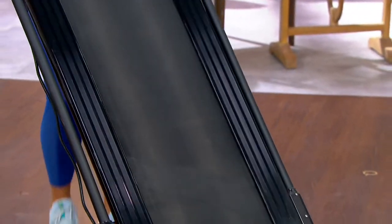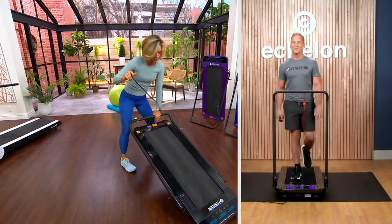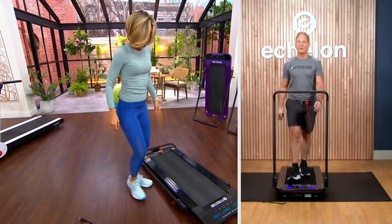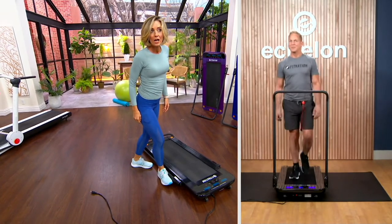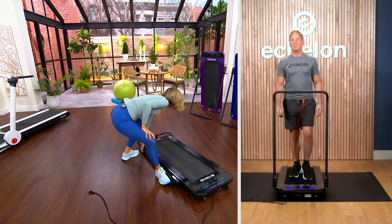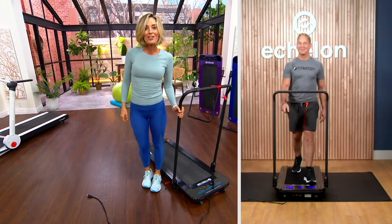It comes completely assembled. Every time I have a fitness meeting here at QVC and they say we're going to bring something in, I always say send it to my house so I can assemble it — because if it's hard to assemble, I'm not putting it on the air. There's been things where I've opened the box, closed it, and called to say we're not doing this. This is super, super simple. There's no excuses. Just pick your favorite color.